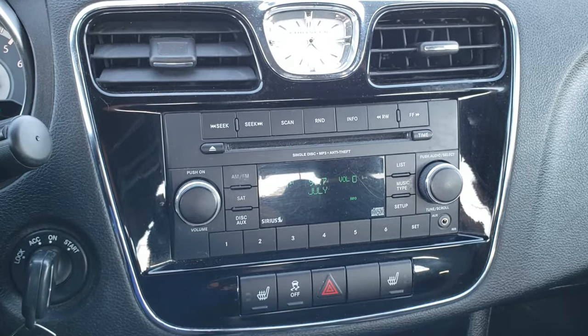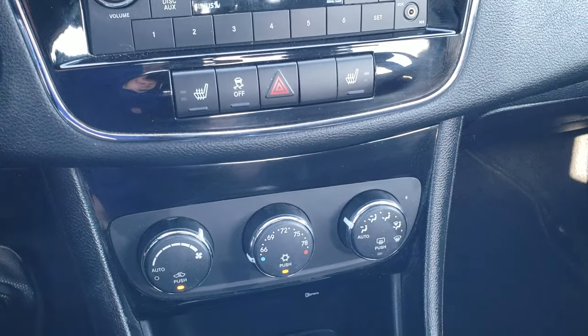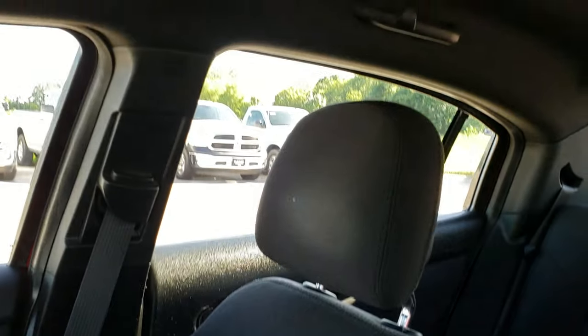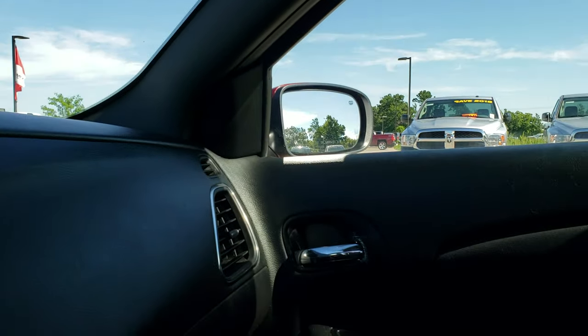CD player, AM, FM, and Sirius satellite radio capabilities. These seats are heated and you have your climate control right there. Passenger seat is very clean as well — no rips or tears on that. The headliner is in really nice condition. Home link buttons up there and your map lights. We'll take a quick look at the back seats and then check out under the hood.